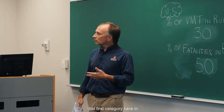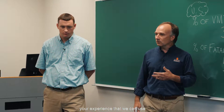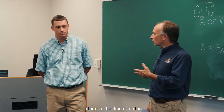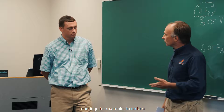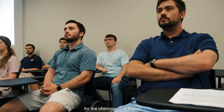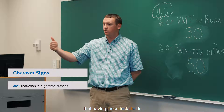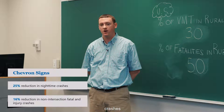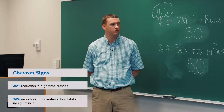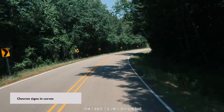Let's talk about that first category — vehicle overturns. One statistic for chevrons: having those installed in the curve has shown to reduce nighttime crashes by about 25%. So that's something that's very simple but very effective.